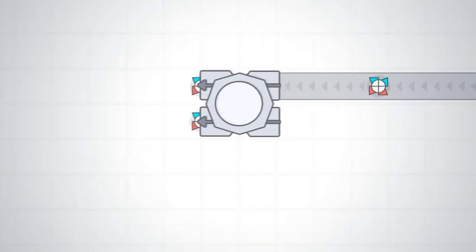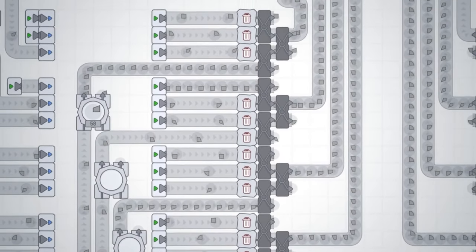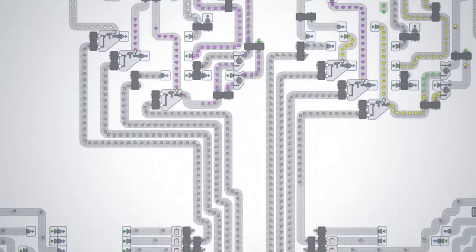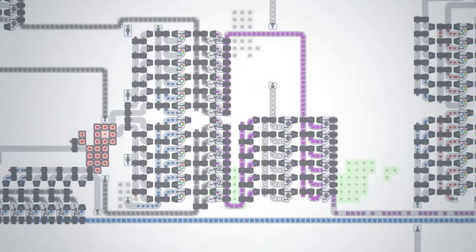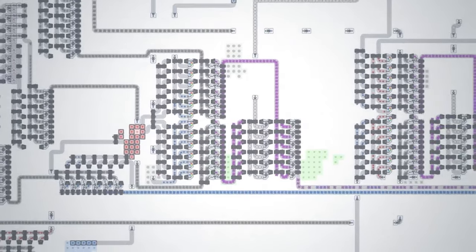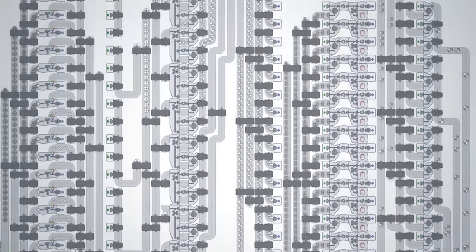But that's not all. As demand escalates, you'll need to produce shapes at an exponentially increasing rate. The key to success? Scaling up your operations. Initially tasked with processing shapes, you'll soon find yourself delving into the intricacies of color extraction and mixing to meet the evolving demands.